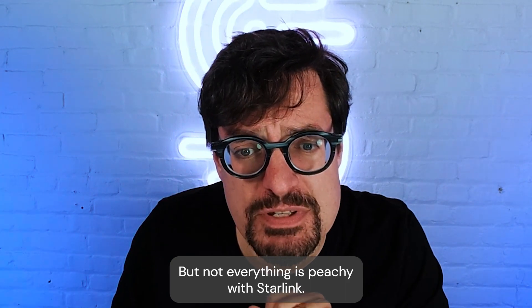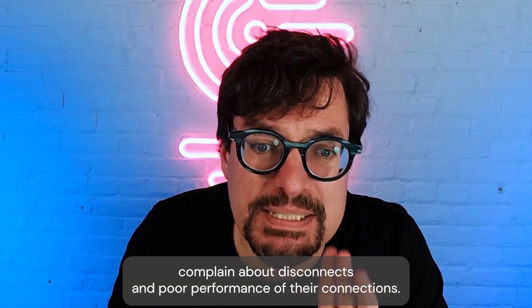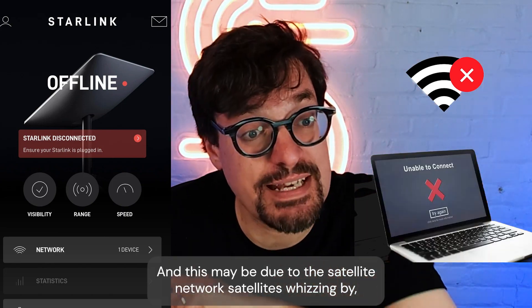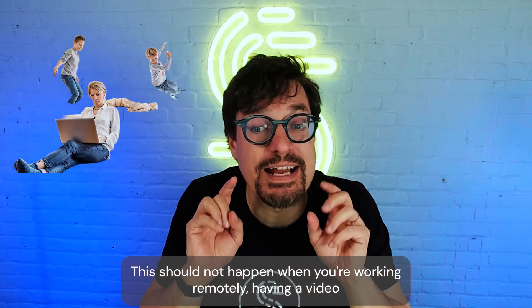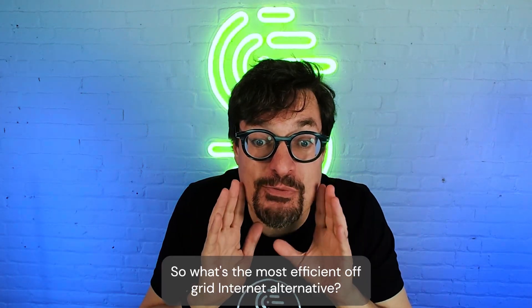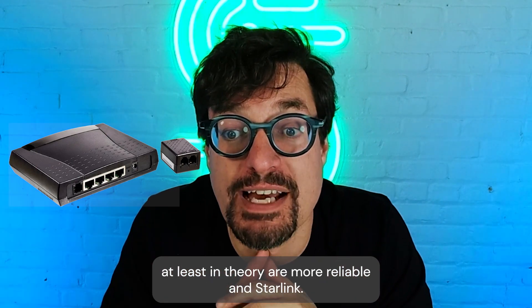But not everything is peachy with Starlink. The most important downside is internet reliability. Oftentimes, Starlink owners — especially those in remote areas — complain about disconnects and poor performance of their connections. This may be due to the satellite network, the satellites whizzing by, weather conditions, obstructions in front of the dish, and all sorts of things. This should not happen when you're working remotely, having a video call, playing games online, or live streaming. Some have switched back to their old slower connections, which at least in theory are more reliable than Starlink.